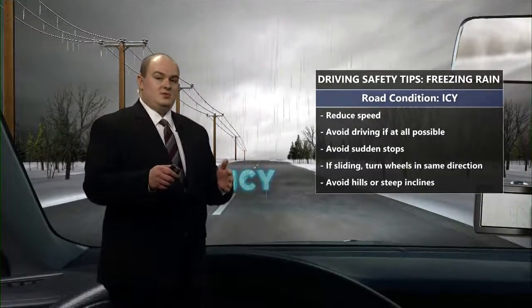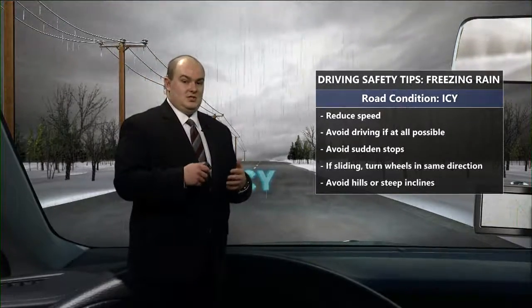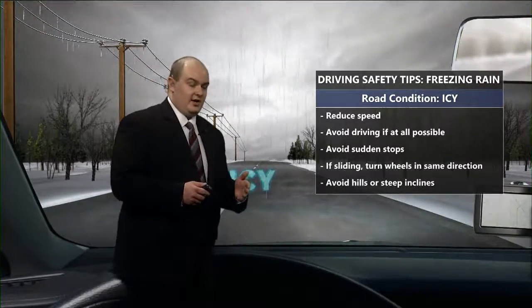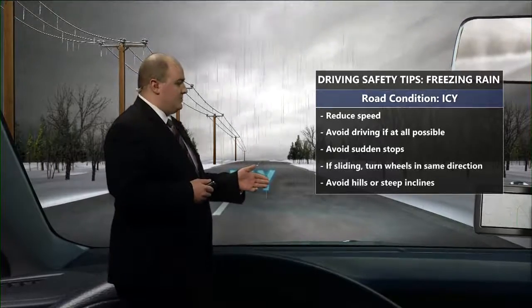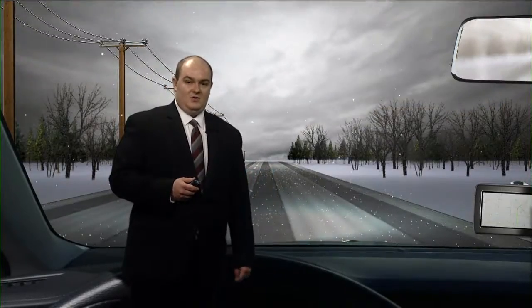If you do start to slide, turn your wheels in the direction of the skid so you don't end up in a ditch. Don't slam on your brakes, because that is how most people end up getting hurt — and sometimes it can be even worse than that. Avoid hills and also steep inclines if you can.